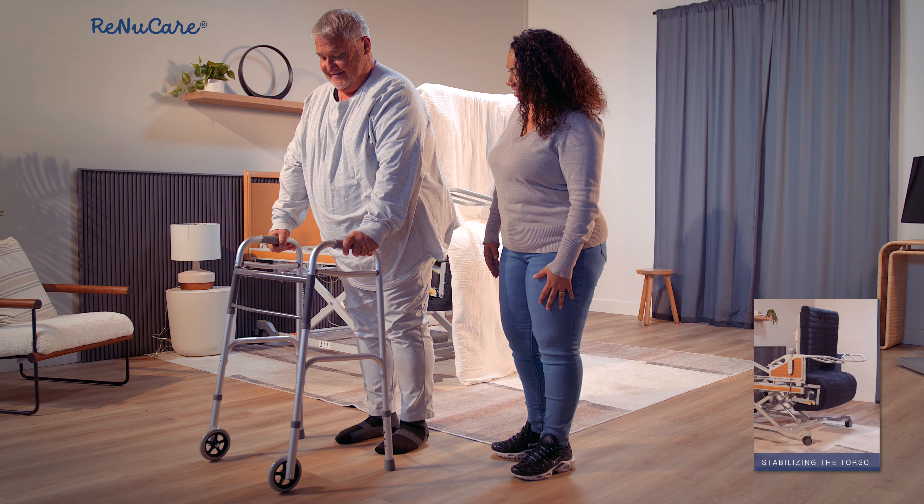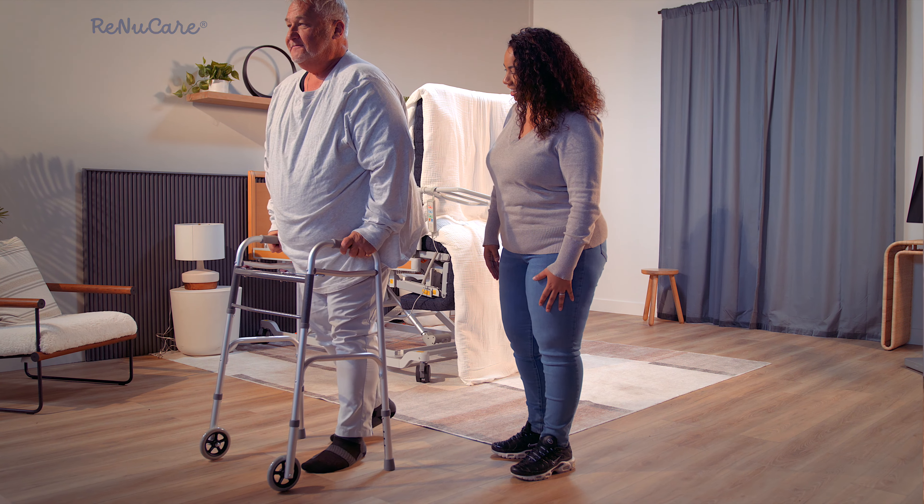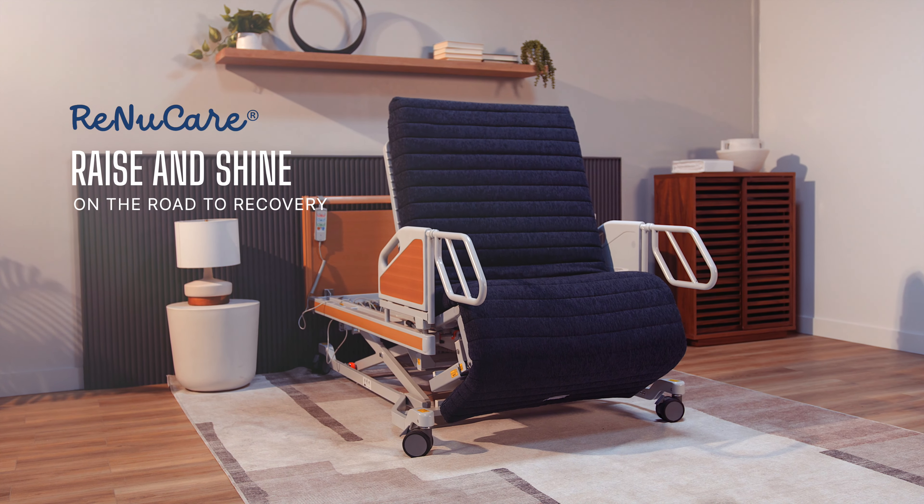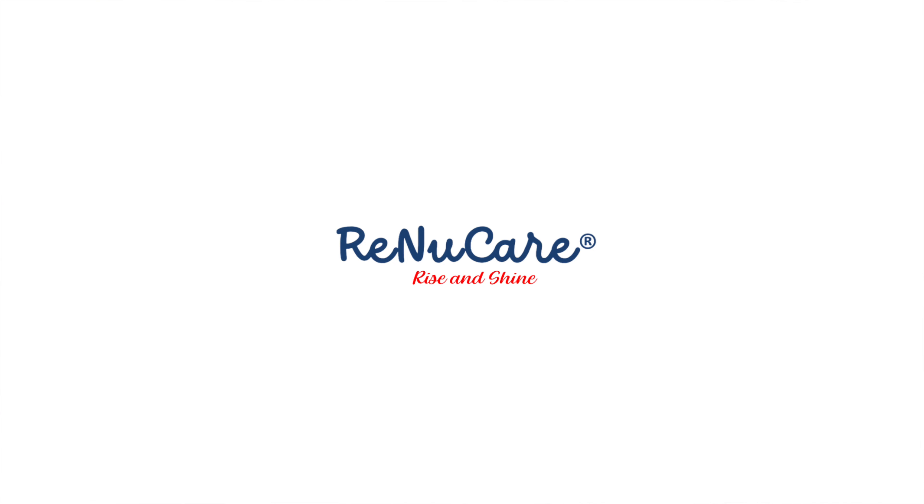RenewCare Standing Bed — a product you can trust for safety and independence. Rise and shine on the road to recovery.